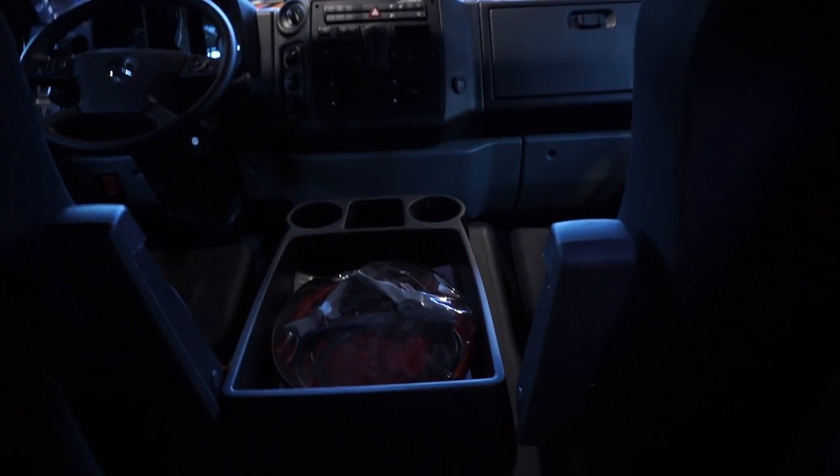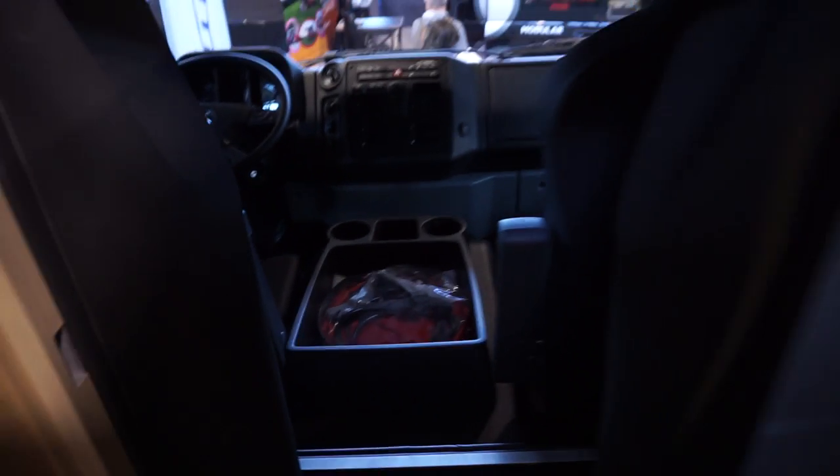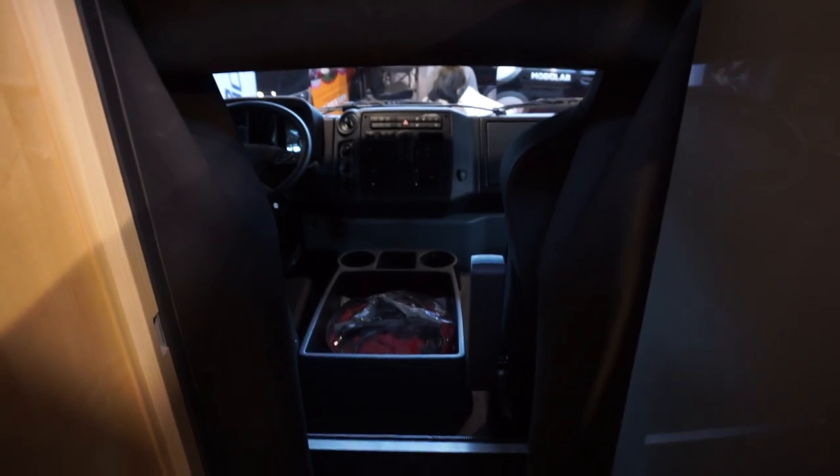That appears to be a fridge up there — or maybe just a place to carry things — but having a fridge up front is not a bad idea when you're driving through the Kalahari.